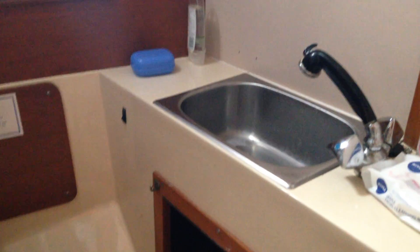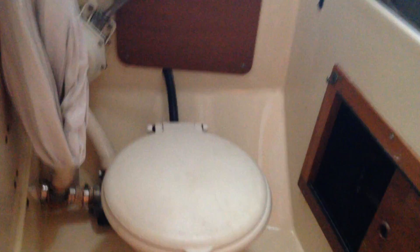We've got a storage wardrobe behind there and a further storage wardrobe and wet locker here. To port you have a good size head compartment with shower, toilet, and basin.